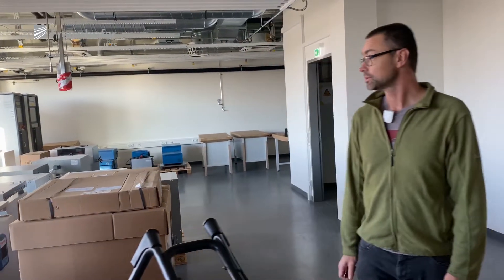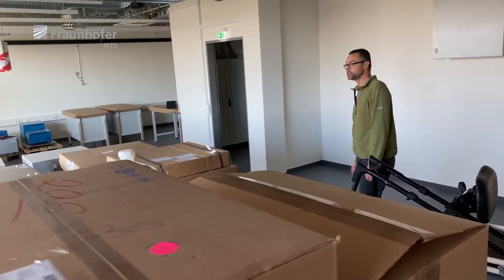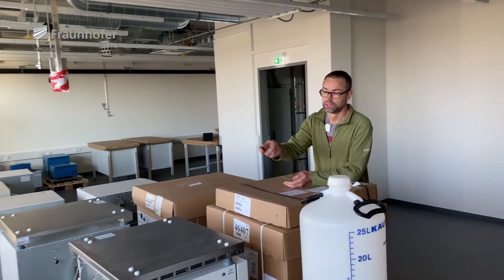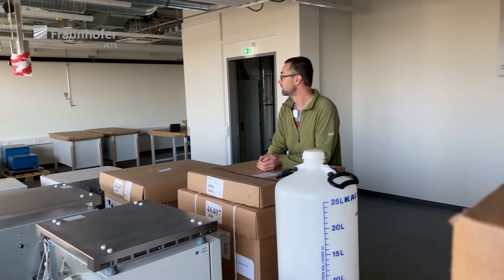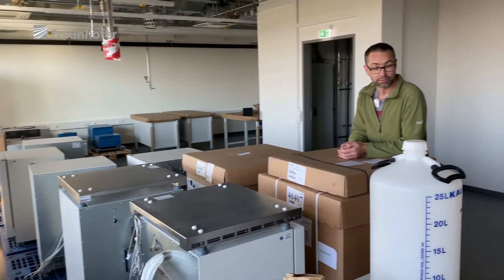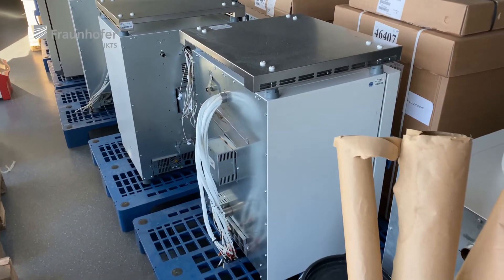This is one of our biggest labs that we will use in this new building. All that you can see here is battery equipment for characterization of high temperature sodium batteries. We have multi-channel battery testers here, and over there are test rigs for testing large cells with high capacity and high currents.